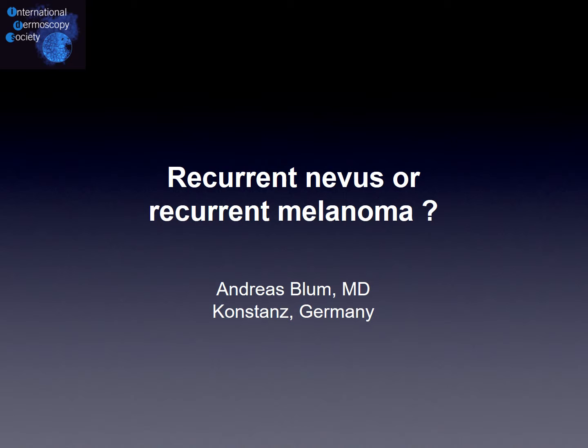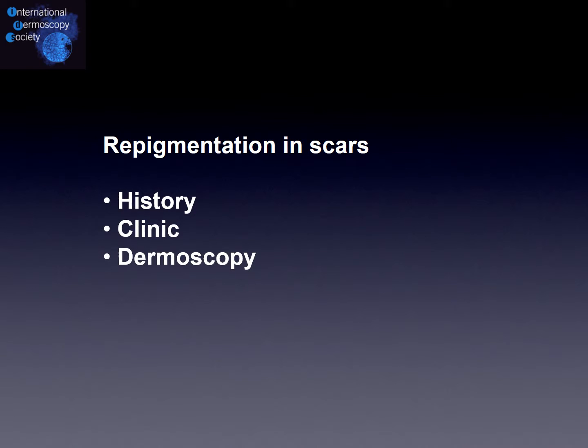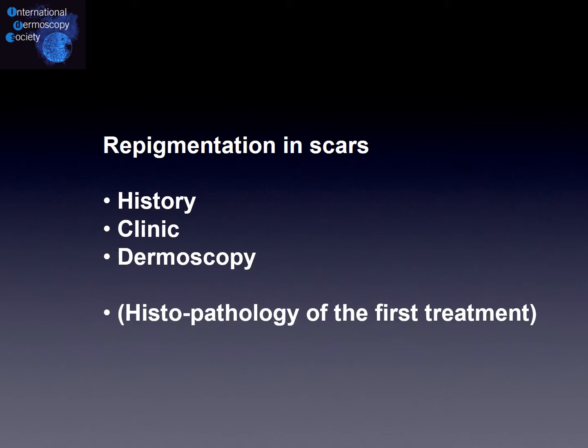Hello and welcome to this new podcast: recurrent nevus or recurrent melanoma. We see more and more often repigmentations in any scar, so we need the history of the patient, we check the clinic as well, and especially the dermoscopy. Sometimes we have a histopathology report of the first treatment, but more and more often we do not have this report, and therefore we face the challenge of how to deal with this repigmentation in any scar.